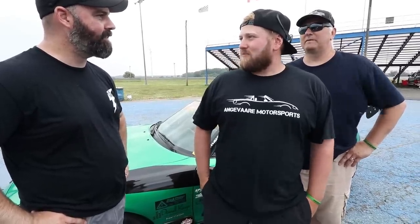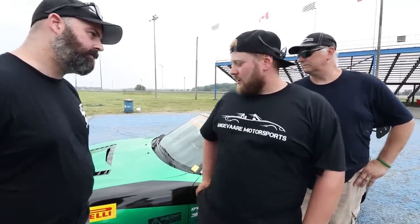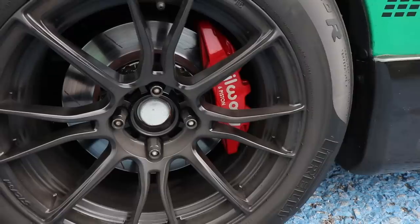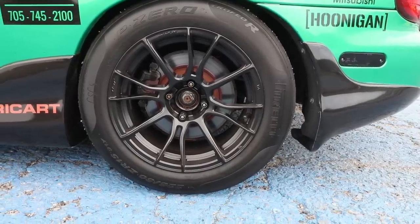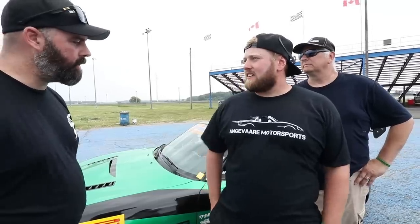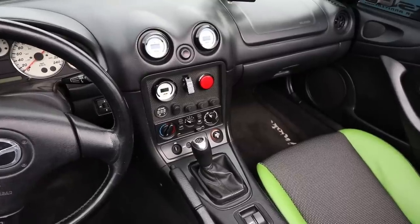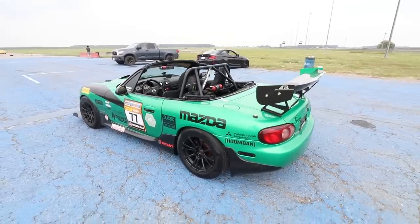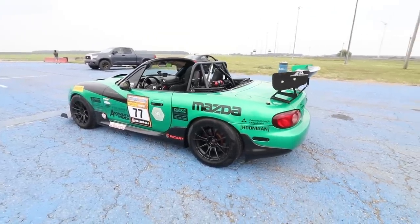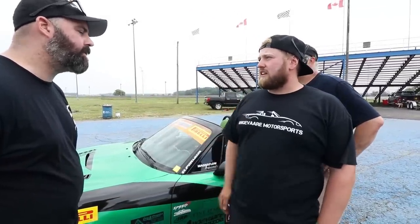Everything else is hand-built in their home garage. For suspension they have HSD Monopros. Up front there's a Wilwood six-piston kit with Wilwood BP40 pads, and in the back it's all stock except for Hawk pads currently. Inside there's a Kirky race seat, stock steering wheel, pretty much everything stock — RX-8 shift knob, as noted. The wing is an APR GT-250 with risers — the same one they run on the S2000.